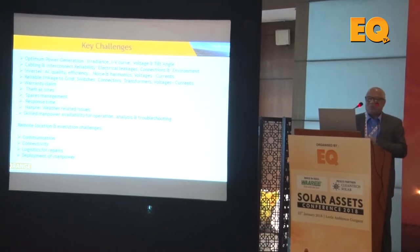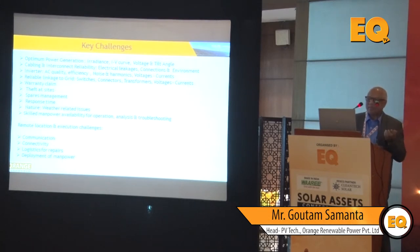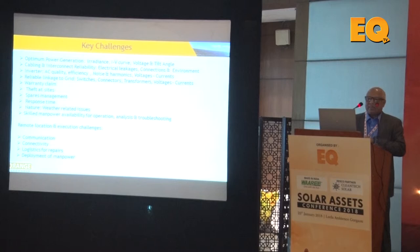Key challenges include achieving optimum power generation. For irradiance, you need historical data to validate against your initial generation estimates, and you must continuously monitor GHI. If a tracker or fixed tilt angle is used, GHI must be converted to GTI accordingly. You also need to monitor the IV curve and tilt angle at different seasons to optimize overall power generation.